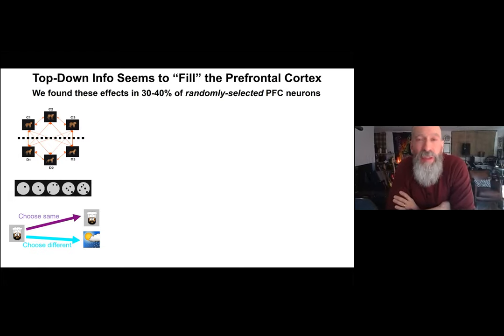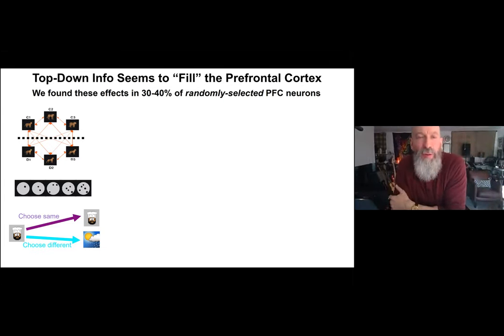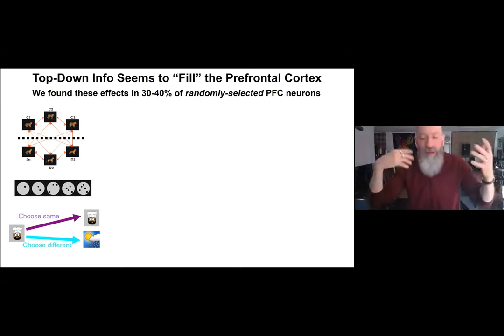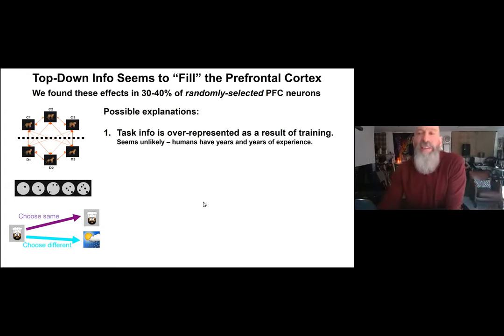Back in the 20th century, it was thought that individual neurons had specific functions — every neuron did one thing, and you built a brain by connecting these individual parts into a giant network. Finding so many neurons in the prefrontal cortex showing properties specific to whatever task we happened to train the animal on flew in the face of that view.